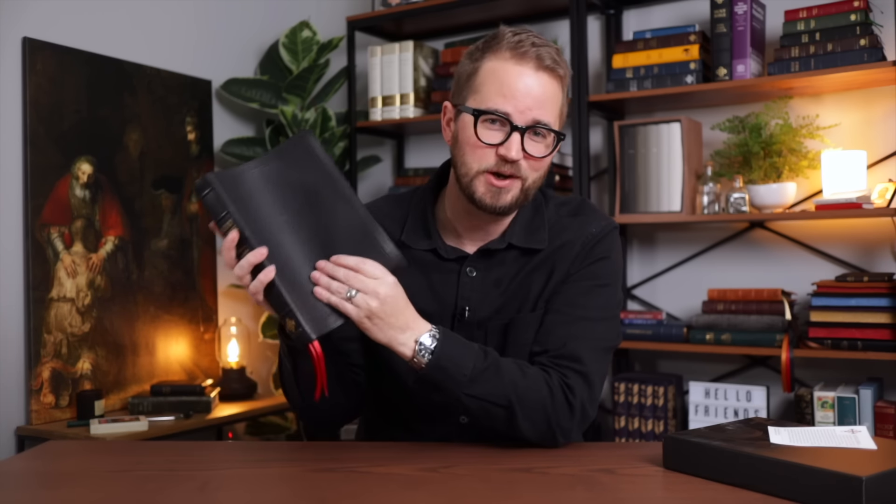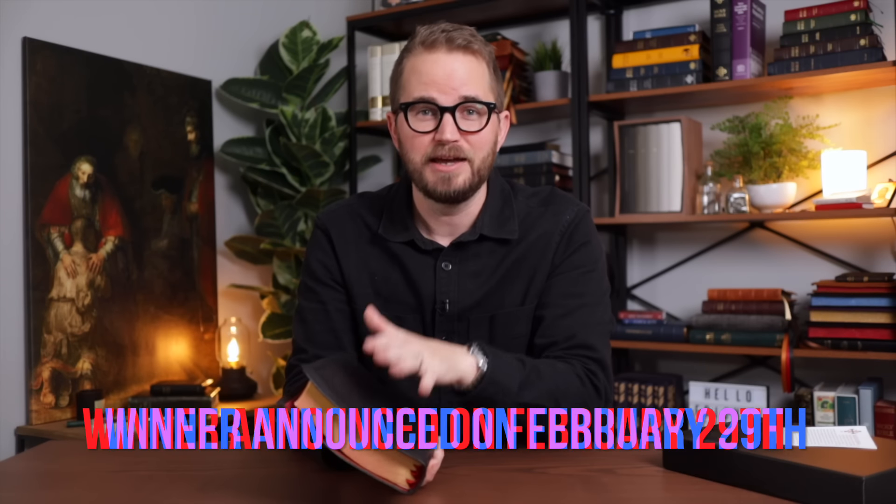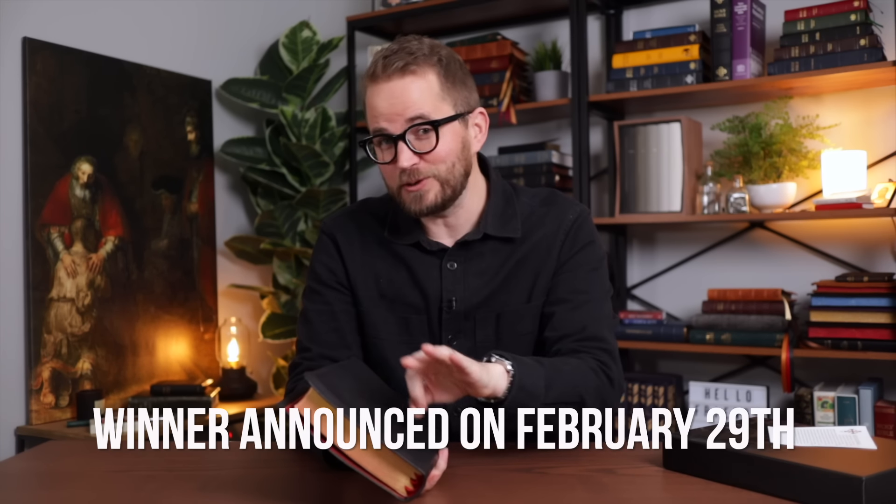Like, comment, and subscribe, or become a channel member and you will be automatically entered to win this Bible. I'm going to be announcing the winner — I'm going to let this one go the rest of the month. Because it's leap year, for fun, we're going to announce the winner on leap day, February 29th. I say this all the time with my giveaways: the only way that I announce the winner is in a video here on my channel. I'm going to look at all of those comments, look at all of my members, randomly choose a winner and announce it on February 29th in a video right here on my channel.